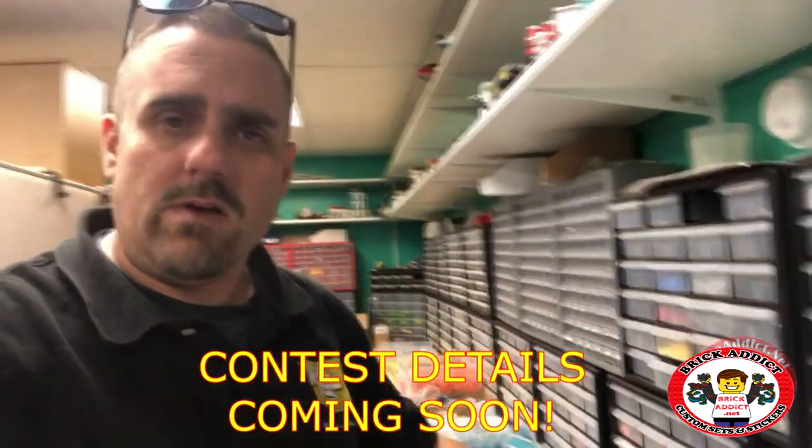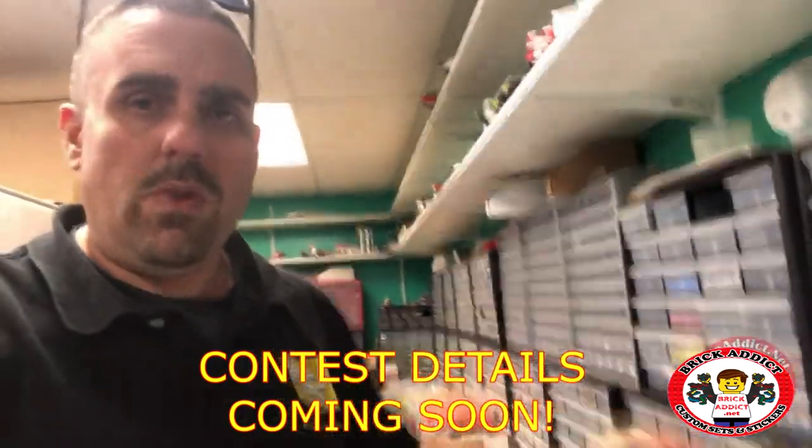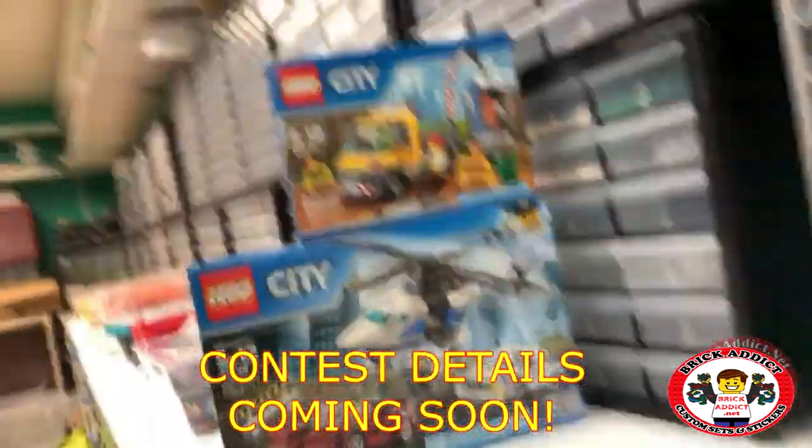So stick around to the channel. Stay posted. And we will be explaining exactly what you have to do to win these.